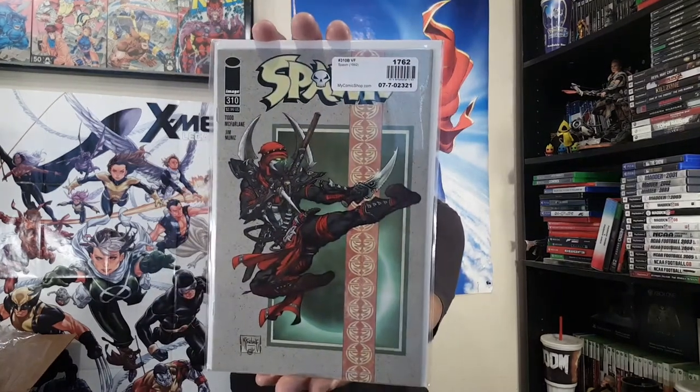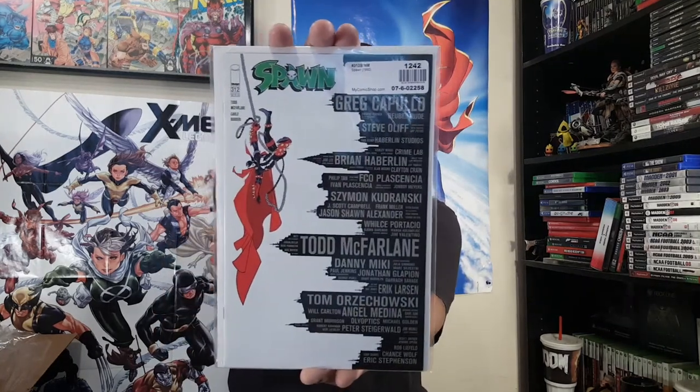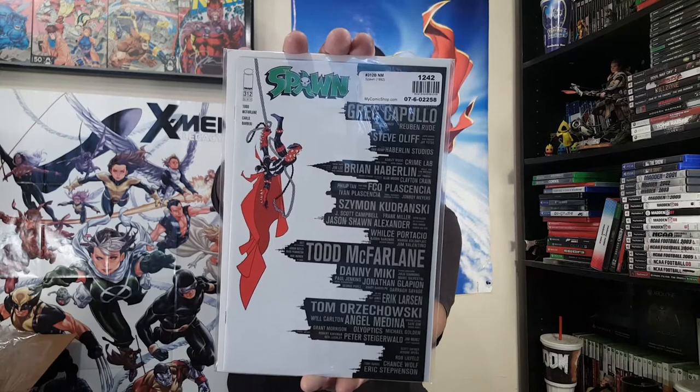And then here is Spawn 310 — another issue I wanted. Just look at Spawn on the cover, all the weapons — and here's the standard cover of that one. Spawn 312 with the full title issue number in green font.